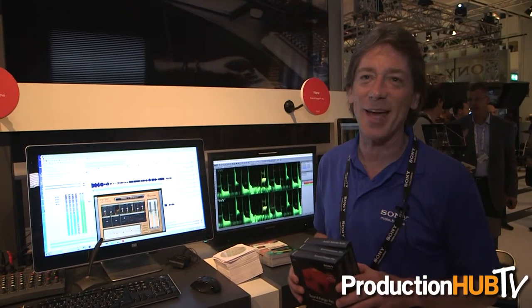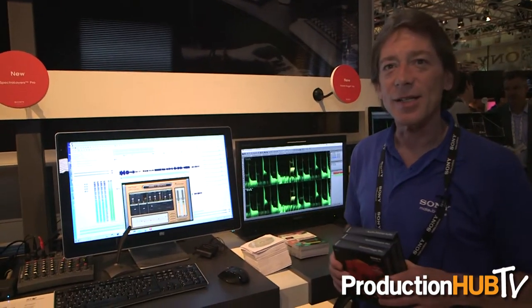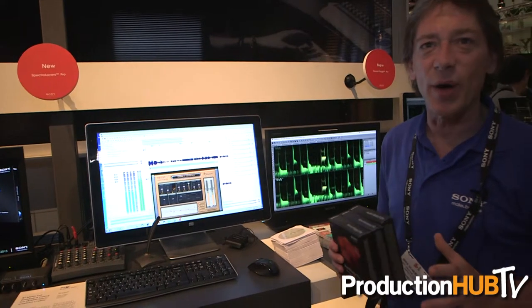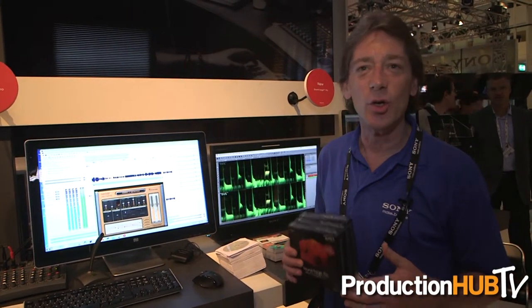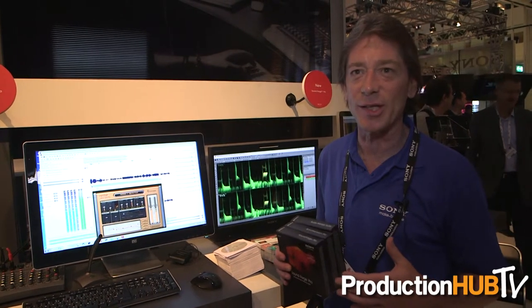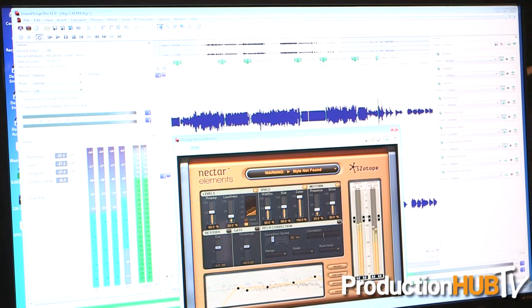Hi, I'm Mike Scheidinger, the audio software product manager here at Sony Creative Software. In addition to the Vegas program that Whitney showed you, we have a couple of great programs here at the IBC show. The first one is SoundForge Pro 11. SoundForge Pro 11 has some great new features — the focus is on enhanced workflow, new plugins, and metering for the new critical standards.